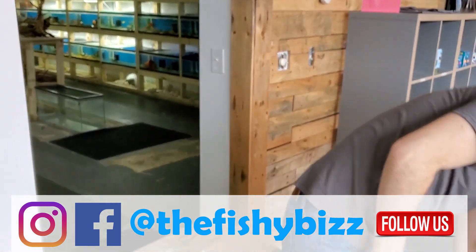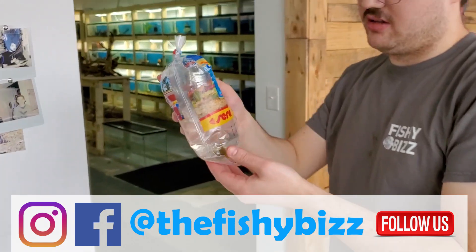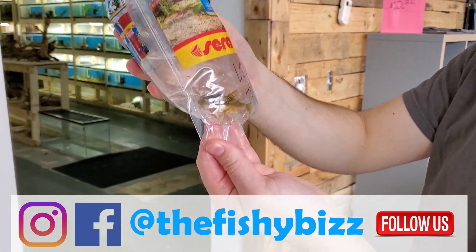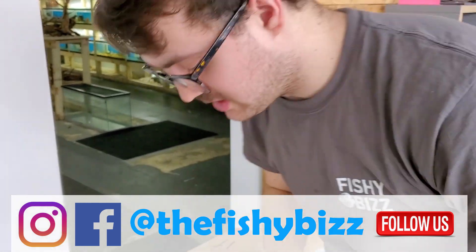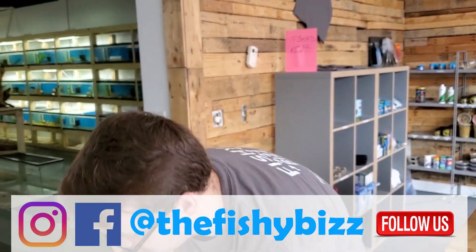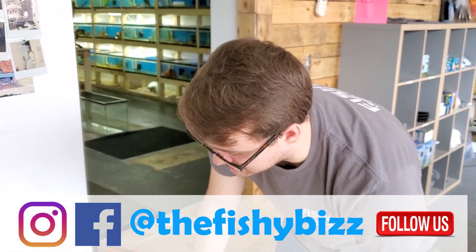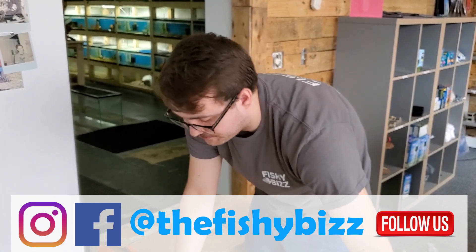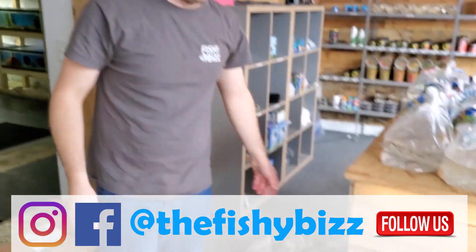Last but certainly not least, another beautiful green phantom pleco L200. Yeah, it's a heck of a variety — a little bit for everyone, which is what we try to do here. Come on by and check us out!